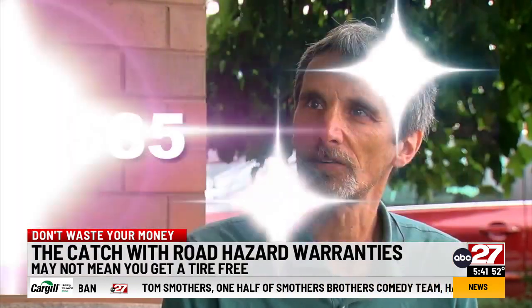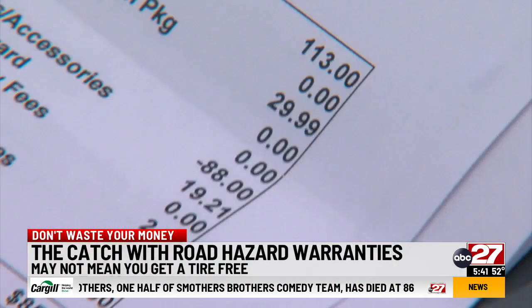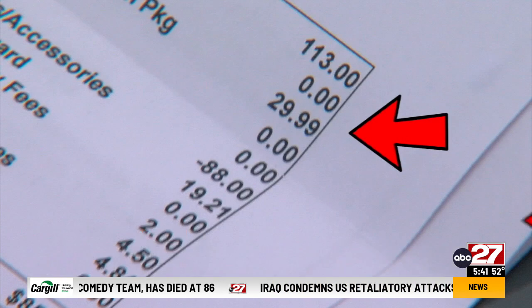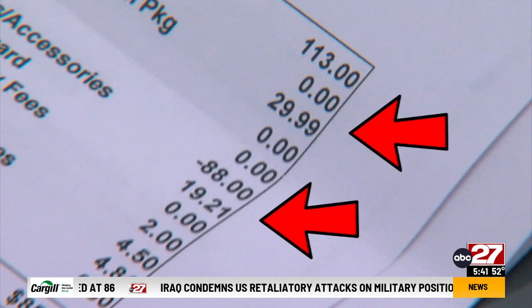The bill was $85 for a so-called free tire — $29 for installation, plus tax and disposal fees, and $19 for a new road hazard warranty. They charged for installation, which it does say in their warranty, and they charged for a new road hazard warranty.